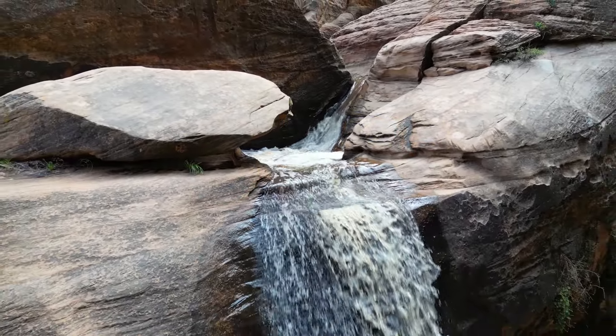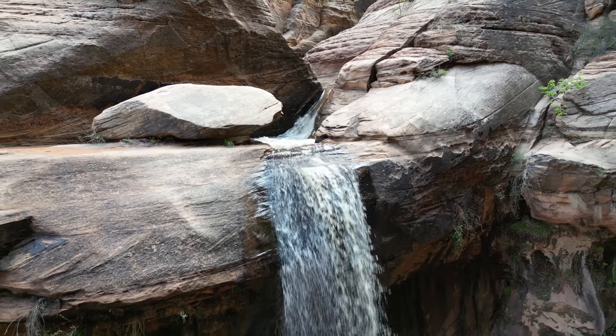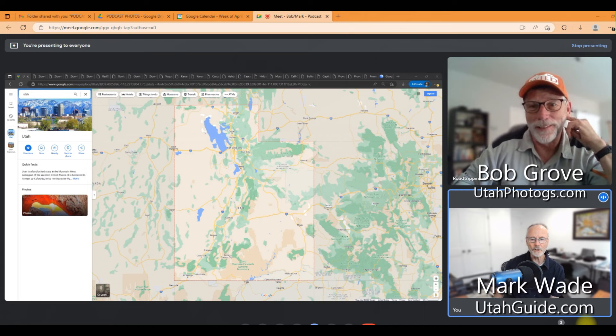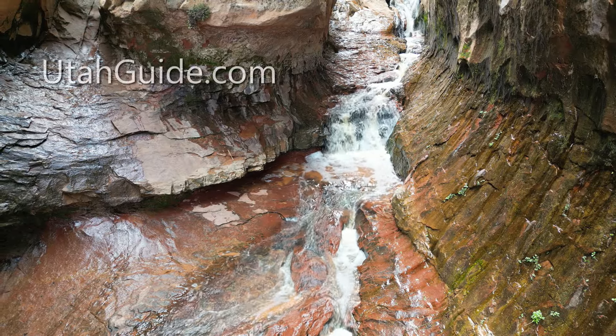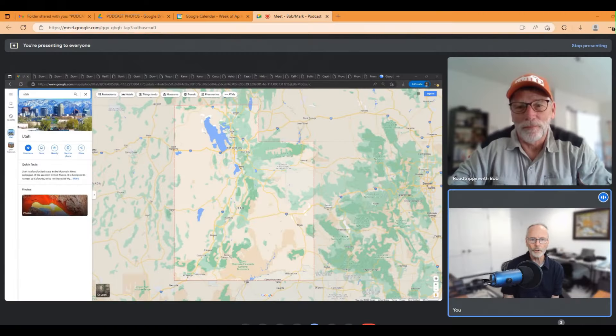Hello and welcome to the utahguide.com podcast. I'm your host Mark Wade with Bob Grove. Today we're here to talk to you about waterfalls in all of the state of Utah, the ones that we like the most. You may have some other ideas and you can post your comments on the podcast comment section. Remember that you can find us at utahguide.com and at utahphotogs.com.